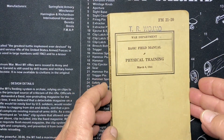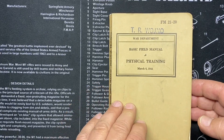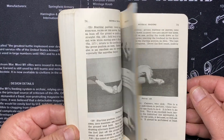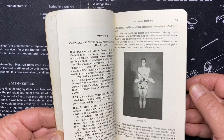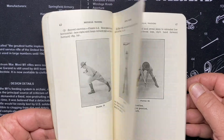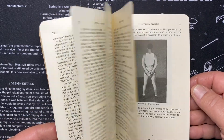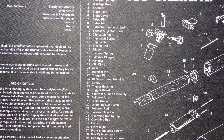This one is FM 21-20, March 6th, 1941 — Field Manual of Physical Training. It's just showing exercises, how to respond and obey commands during exercises. Interesting — that couldn't have been their favorite one.